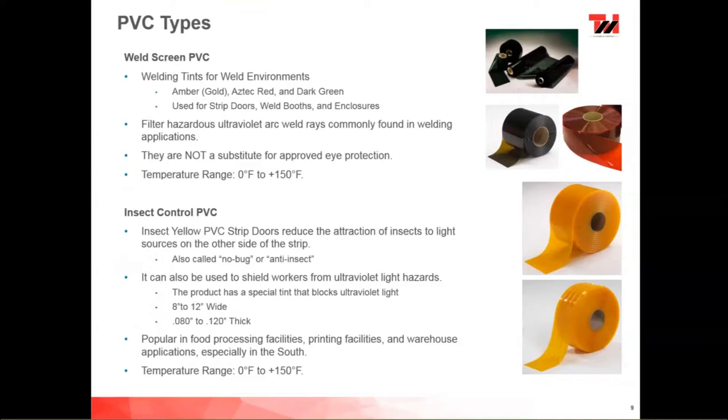We also have a full array of insect yellow PVCs. The insect yellow PVC works like the old yellow light bulbs — you put them on your doorway and they act as a filter so bugs are not attracted to the white light. Bugs can't see the yellow, and it works very well. It's very popular in summer. A lot of folks will use the yellow in summer and replace with ribbed in winter, so your dock area isn't a beacon for every bug in the area. It also reduces ultraviolet light hazards and is popular in food processing, printing, and warehouse applications in the south. Temperature range is 0 to 150 degrees.